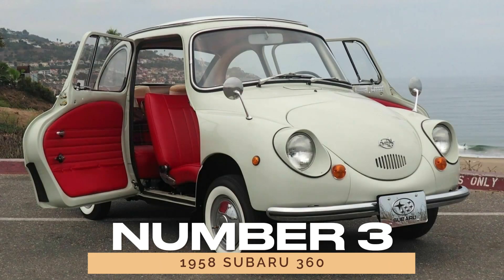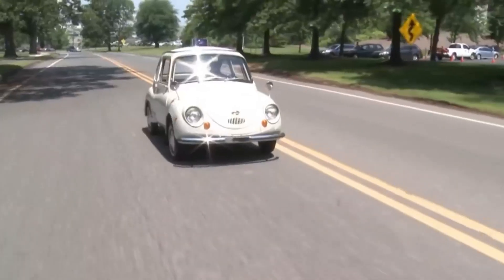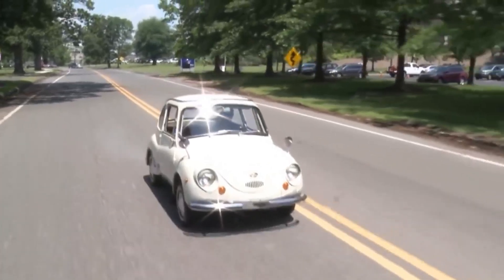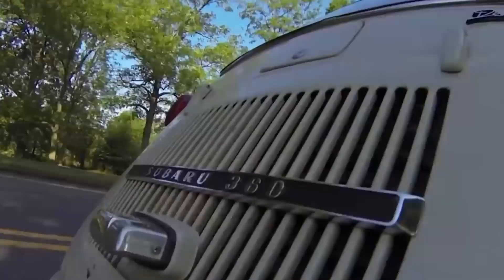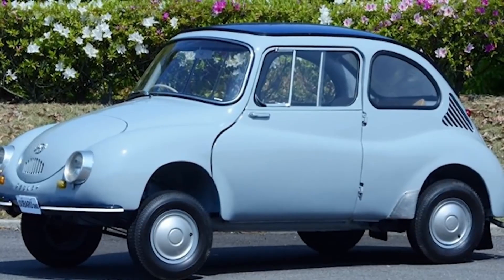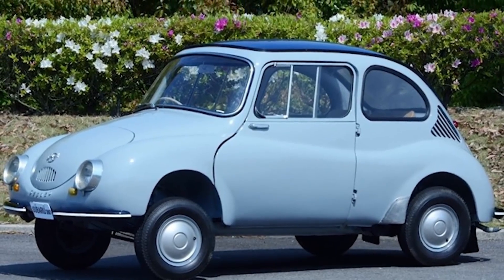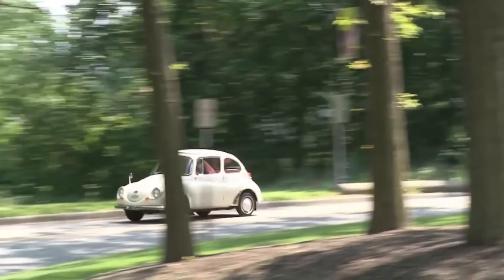Number 3: the 1958 Subaru 360. Looking for a car that's both cute and cringeworthy? Enter the 1958 Subaru 360. Built to strict Japanese standards, its bug-eyed design and awkward proportions make it stand out for all the wrong reasons. Even its late arrival in the U.S. couldn't save it from being labeled cheap and ugly.